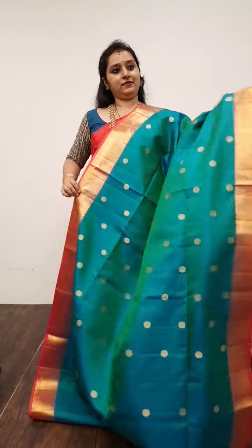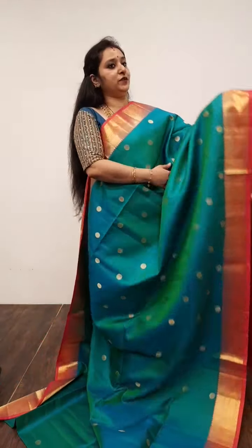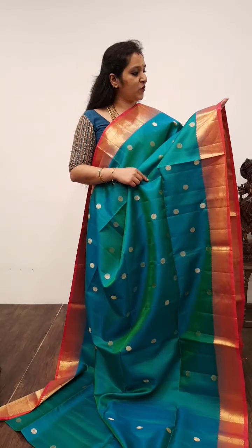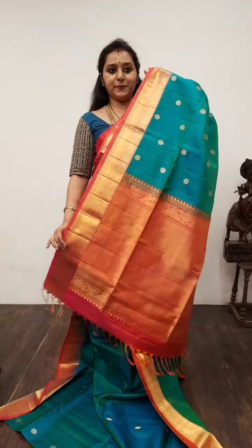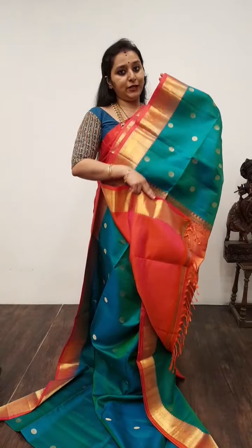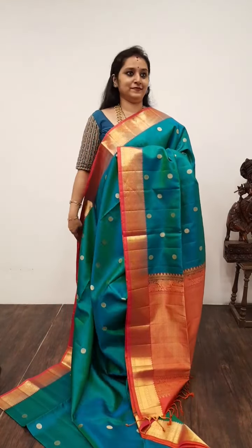Saree No. 20, priced at 9,480. Soft silk with country borders. The whole body has nice zari floral bhutas. Very pretty woven borders on either side of the saree. Extremely rich teal with orangish pink, a beautiful zari pallu in orangish pink, and a plain orangish pink colour blouse. Saree No. 20, priced at 9,480. We also deliver to Australia.